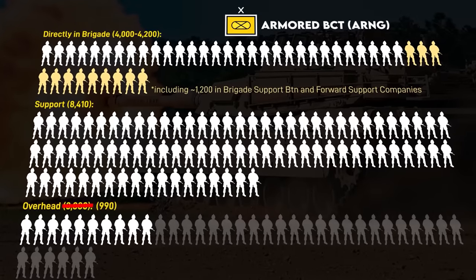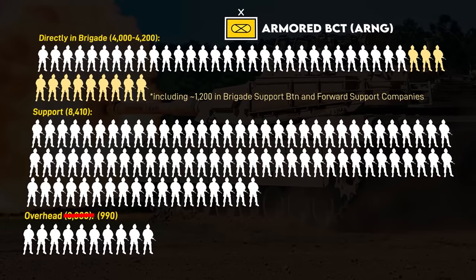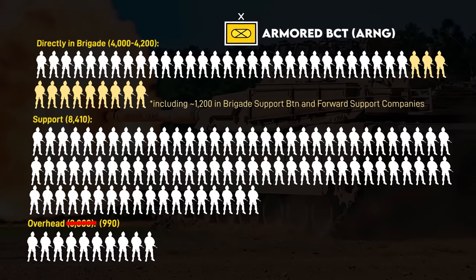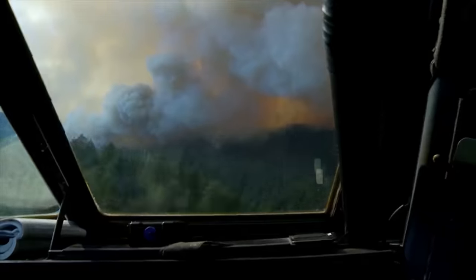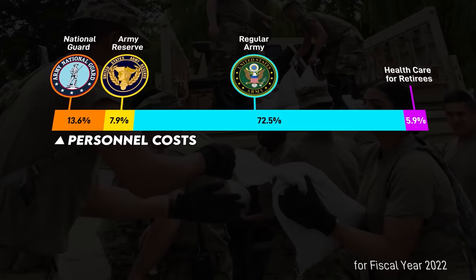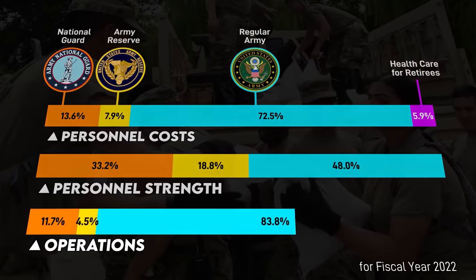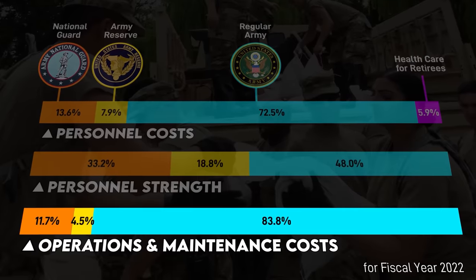However, National Guard Brigades require about 3,000 fewer personnel, mainly because they have one-fourth the administrative overhead. Active and National Guard Brigades require the same amount of combat support and sustainment. Pay for National Guardsmen is far less, being a part-time force — National Guard pay made up only 13.6% of all Army personnel costs in 2022, despite being 33.2% of the force.